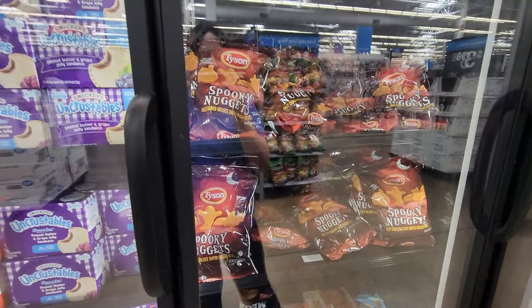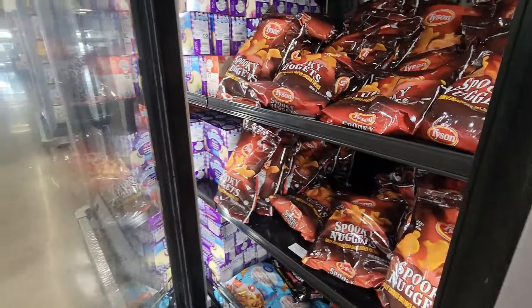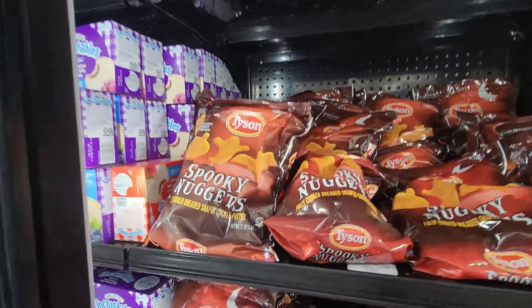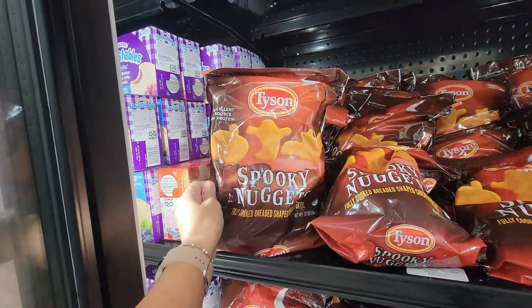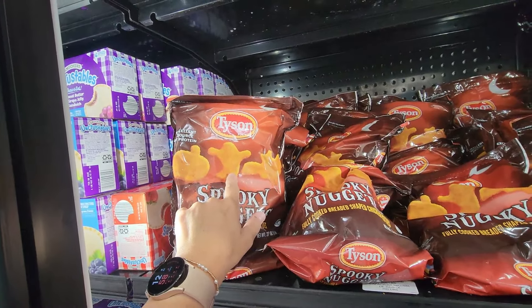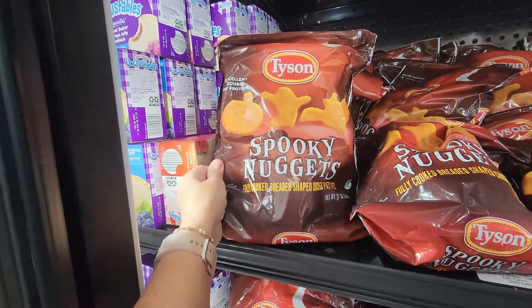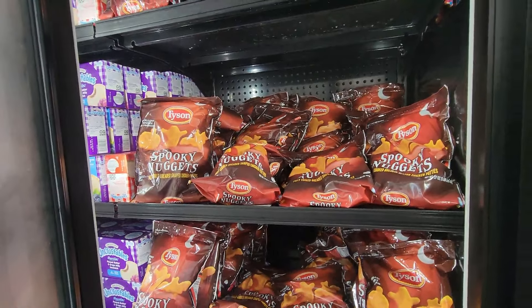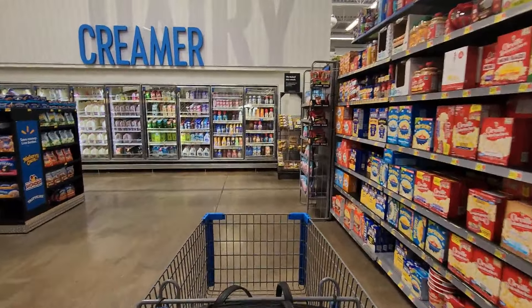Hey guys, welcome back to my channel, or welcome if you're new. My name is Jen and today I'm taking you shopping with me at Walmart to see what is new this week for fall and Halloween. Starting out with some food — look at these Tyson's Spooky Nuggets: pumpkins, bats, and ghosts. These are super cute. I wonder if they're all white meat. I think my kids would like those and they're $6.22.